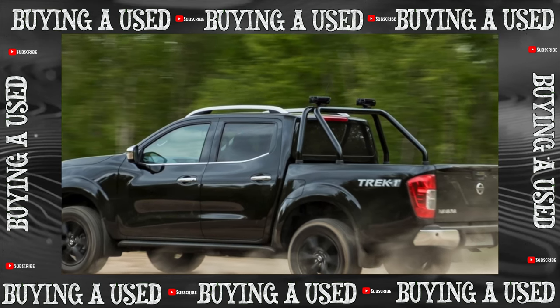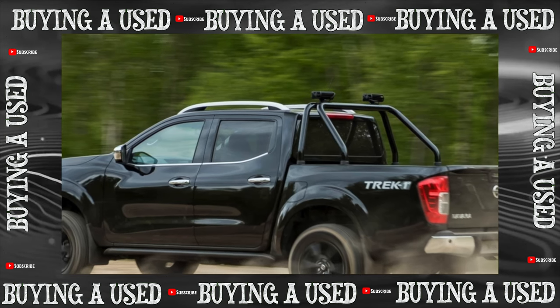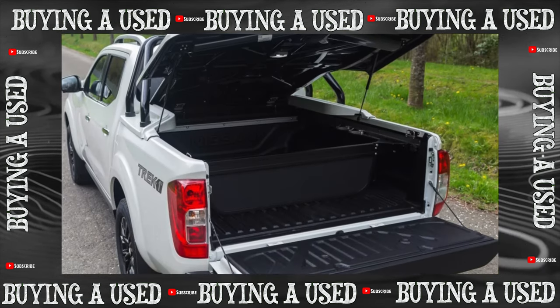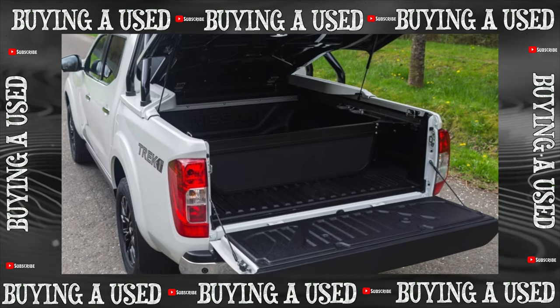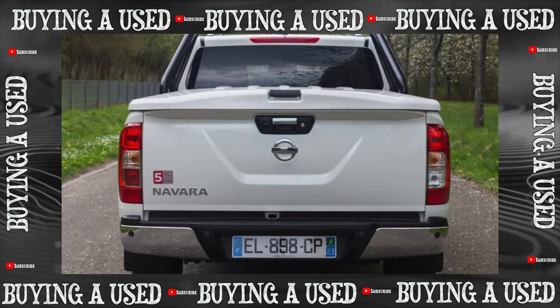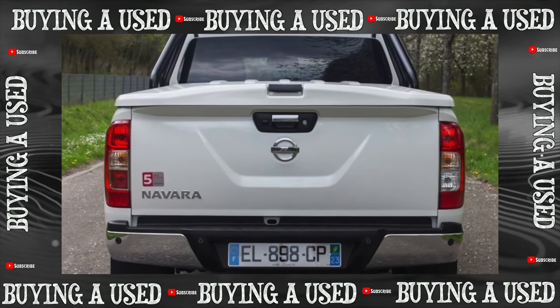Nissan Navara was once called the first comfortable pickup truck of the old world. It is still very popular, but you need to know some of its features. By the early 2000s, Nissan had a solid fleet of light trucks. However, some models cannot be called light — the same Titan, for example. They were sold mostly in Asia, the Middle East, and America.